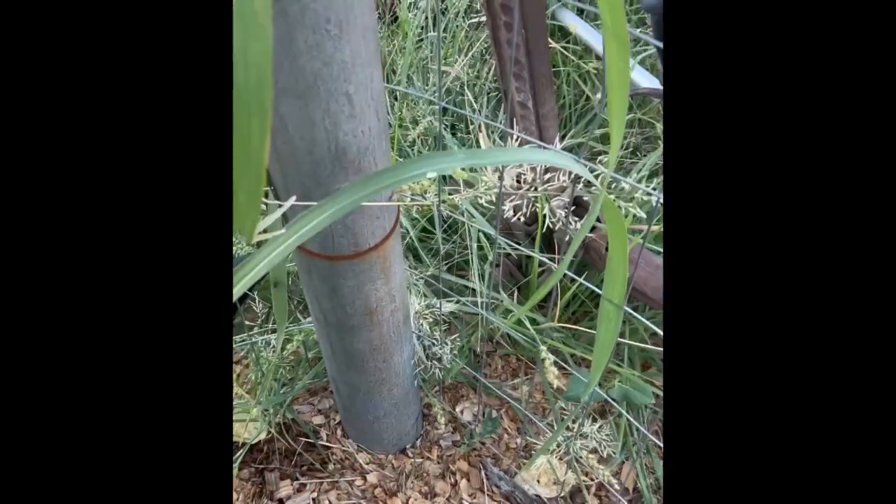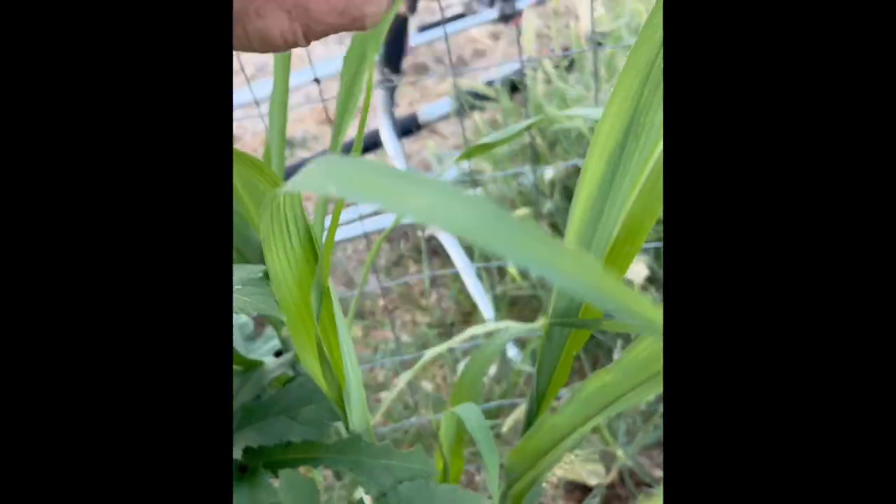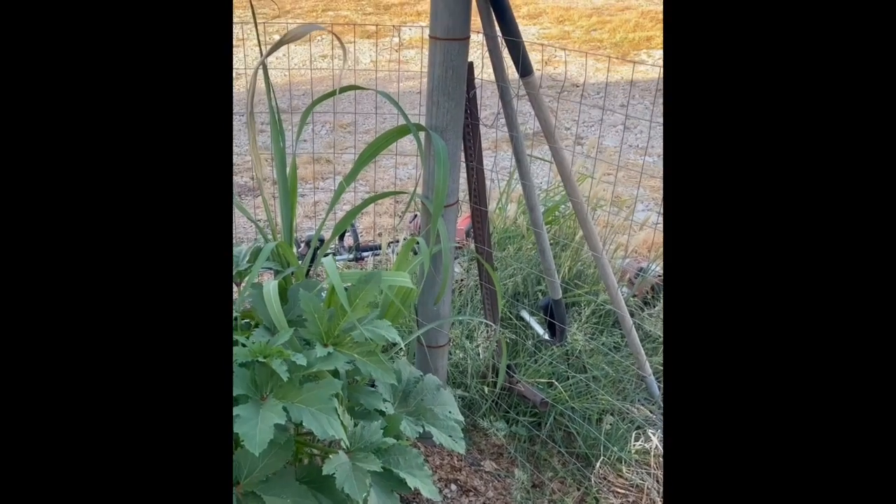Now this just looks like some old Johnson grass or something here, but this is actually sugarcane. That's actually a grasshopper that gets on my nerves. But I do have some sugarcane making it.